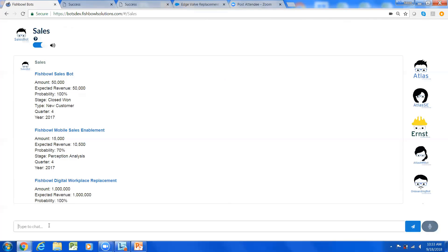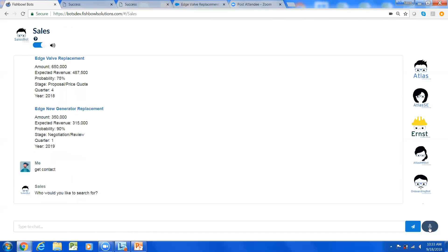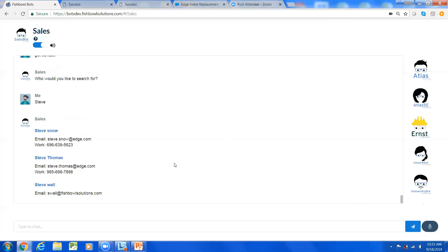Now you've talked to your manager and shared pipeline and forecast information. You actually have time to sell. You can say 'Get contact: Steve' and Steve Snow — the contact you just entered — comes up along with some other Steves. Now you can call Steve, use that call script, talk about the new software initiative, and hopefully create another opportunity today. That demonstrates the Salesforce-integrated chatbot pulling information forward.